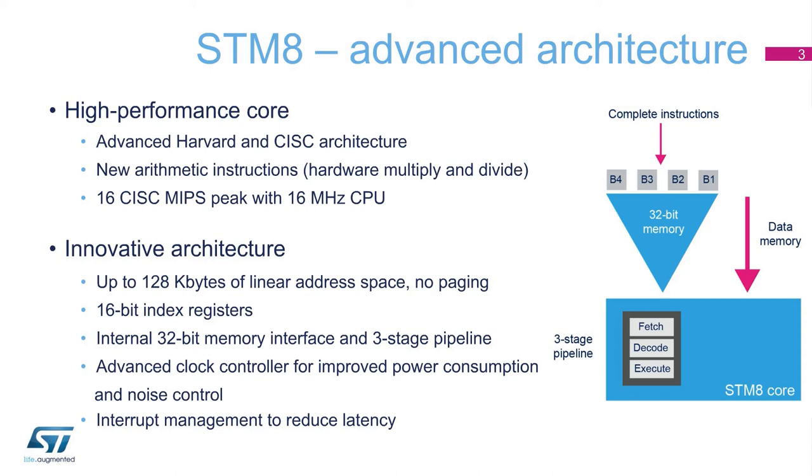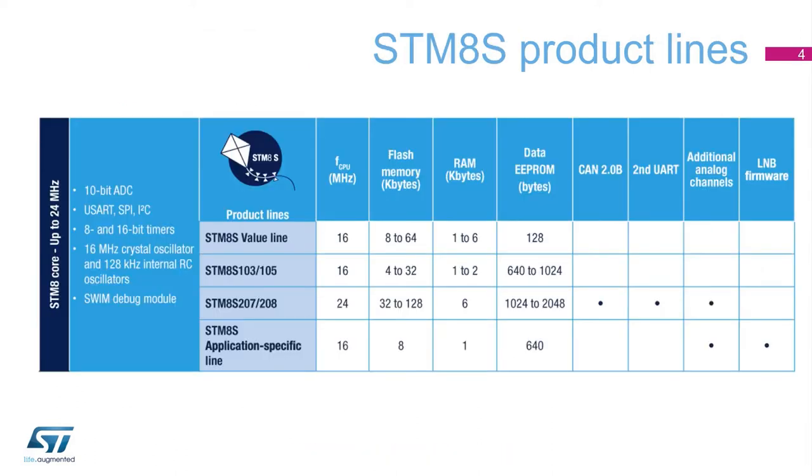and a three-stage pipeline, thus aligning performance and code compactness. STM-8S microcontrollers come in four lines.